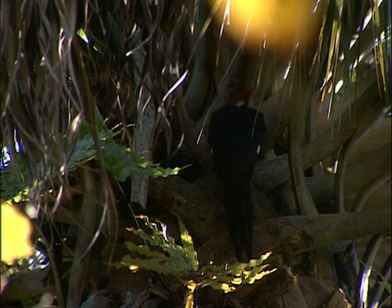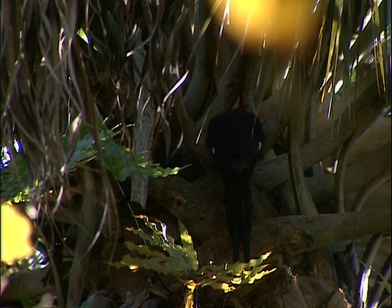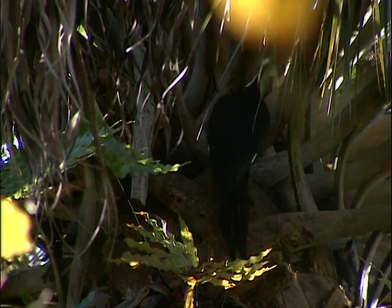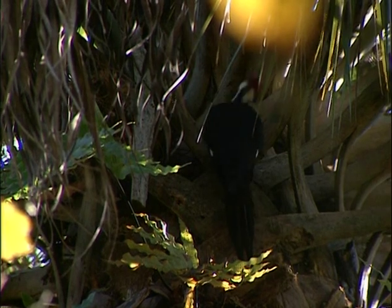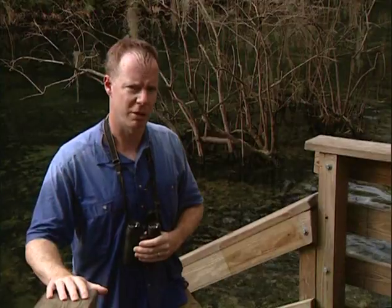You know what that is? Pileated woodpecker, whapping on a tree. In every stand of old forest from Miami to BC — well, the last time we saw him we were near BC, now we're near Miami. That's a good sign. Excellent, good start. Let's go see what else is hanging around these springs. Let's go have a look — I feel a certain spring in my step.